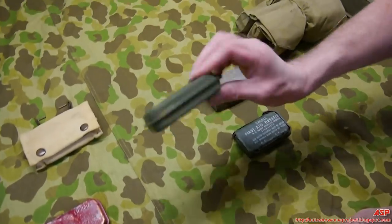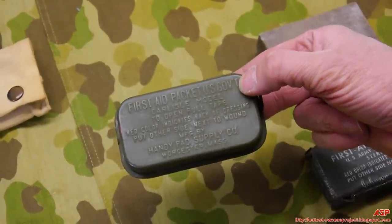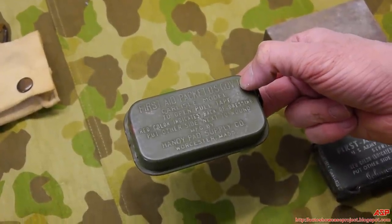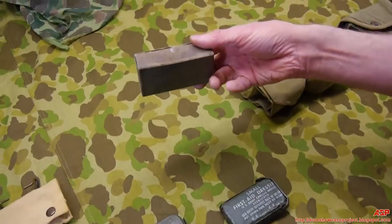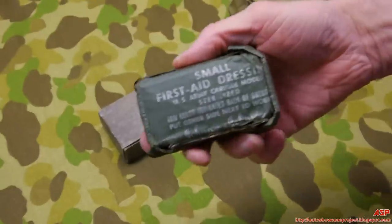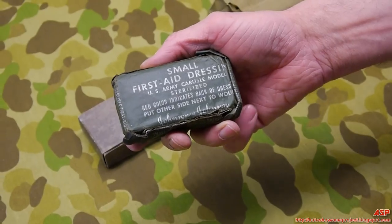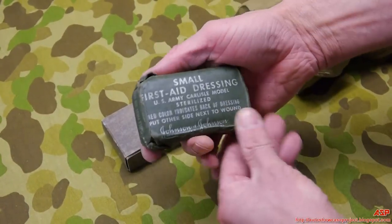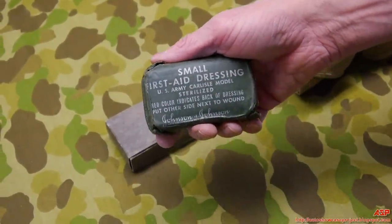This is basically new old stock — you can find these throughout the majority of the war. It's just an upgrade of the earlier version made in Massachusetts. Late in the war it started coming in a cardboard box. Regardless of packaging, it's all the same thing — a giant bandage. Johnson & Johnson were big suppliers. By that point, they all said 'US Army' — none said Navy or Marines, as they were all drawing from Army supply.